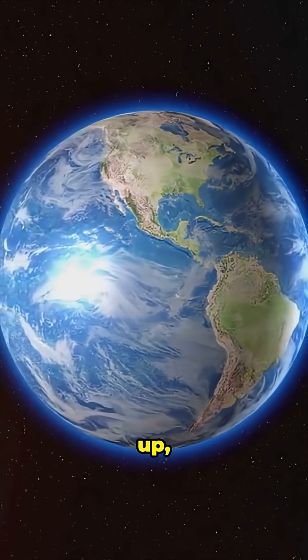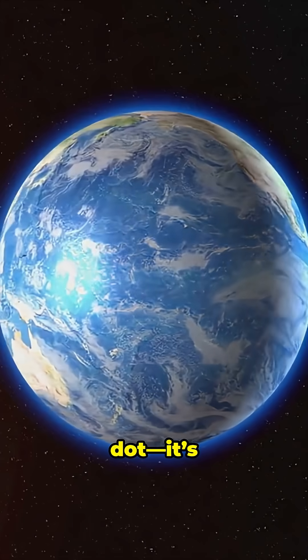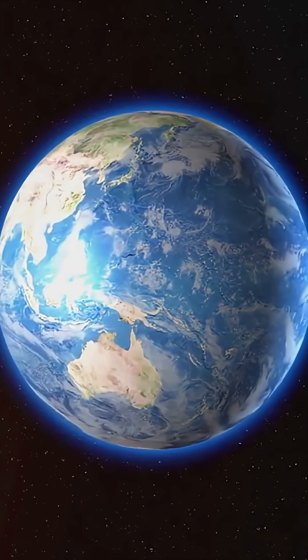So next time you look up, remember — from space, Earth's not just a blue dot, it's an epic show in motion. How cool is that?